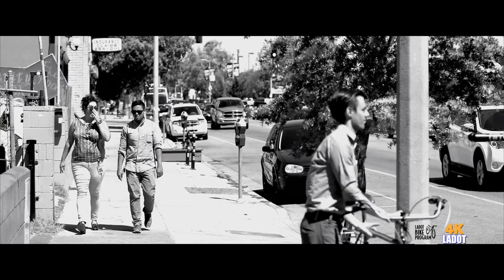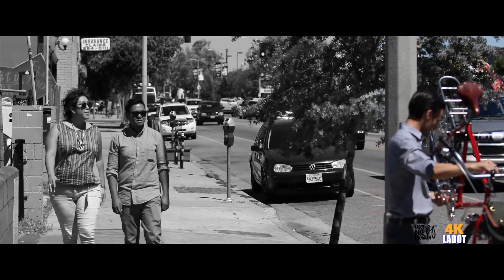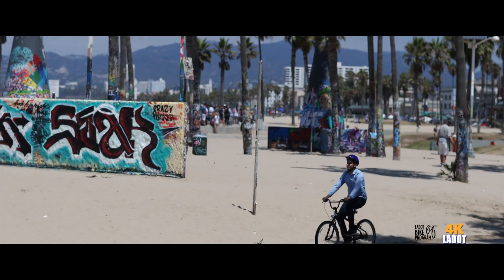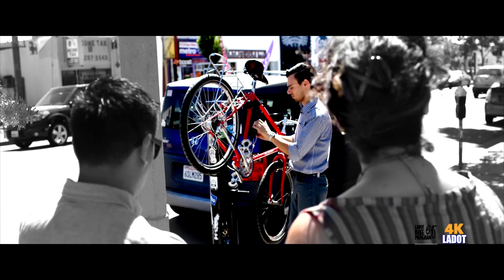And where else have these bicycle repair stations been installed? Lots of college campuses have repair stations now, and there's one in Santa Monica at the beach. But until now, there were none as public facilities in Los Angeles. Making these available to the public is an effort by the city to encourage knowledge in bicycle repair.